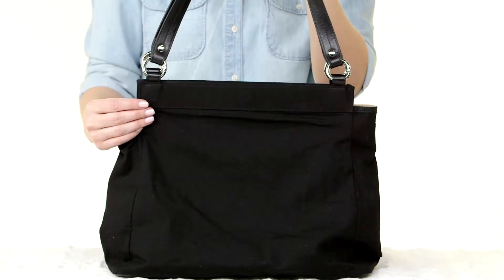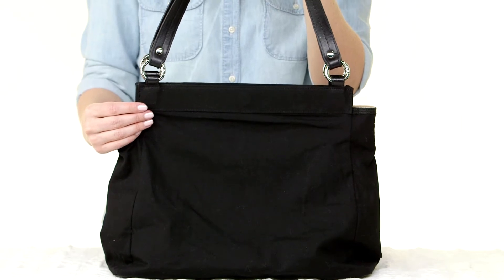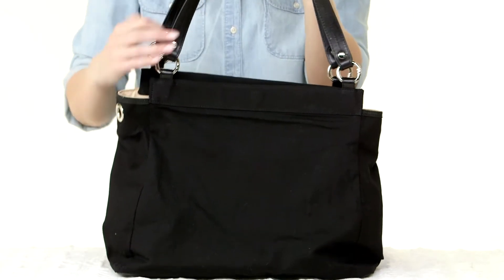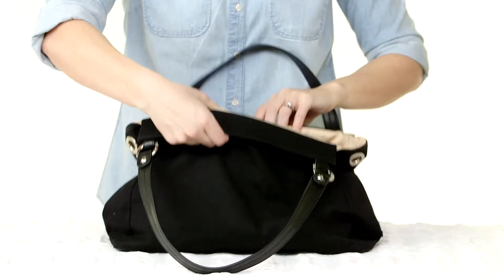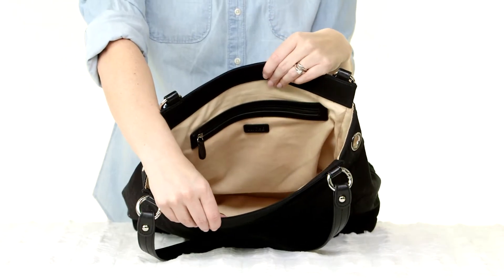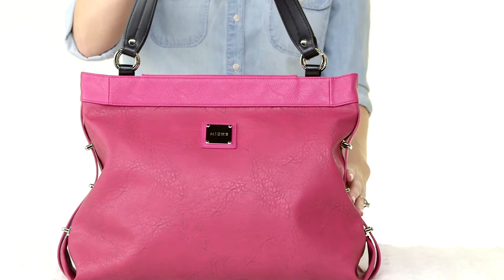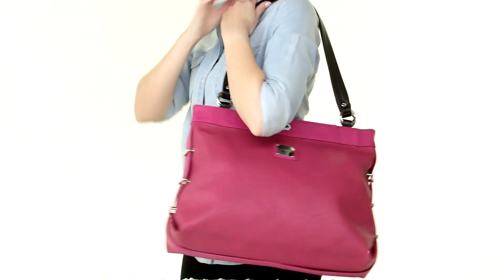Introducing the Michi Prima Base Bag — our roomiest bag that never sacrifices fashion for function. It includes black straps and silver carabiners, plus inside open pockets, card inserts, pen holders, and a long zippered pocket. No matter how much your day calls for, it's even roomy enough for a laptop. Prima keeps it all together in style.